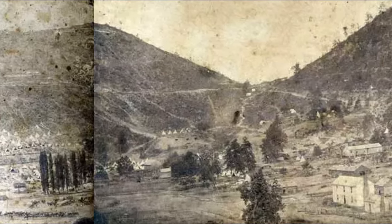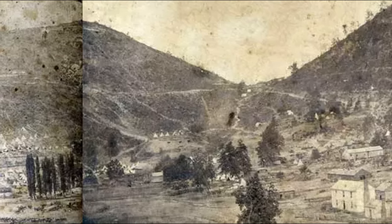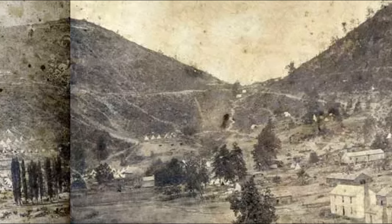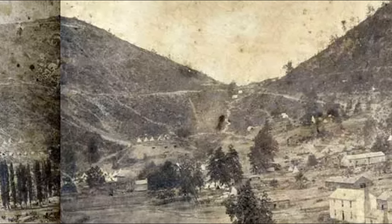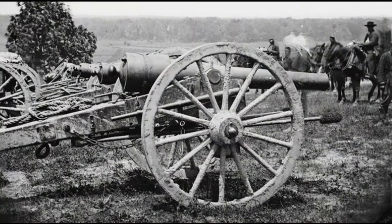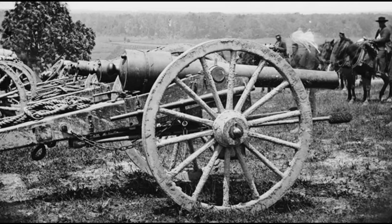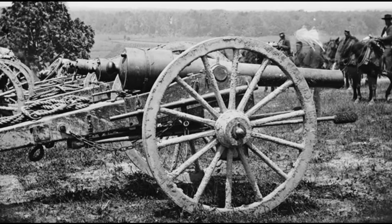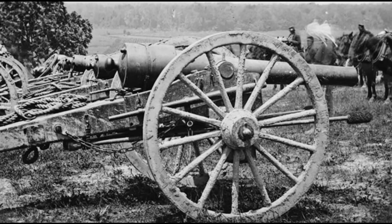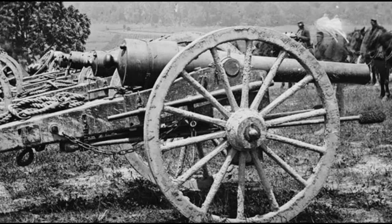This is a picture of Cumberland Gap in 1862 — I think it's when the Union had it, not the Confederacy. You can see it's just a pass in the mountain, and when the guns are in the right place it would be devastating to attack. They had standard-issue 12-pounders all around the ridges and mountains to protect this pass, but they wanted a special gun.